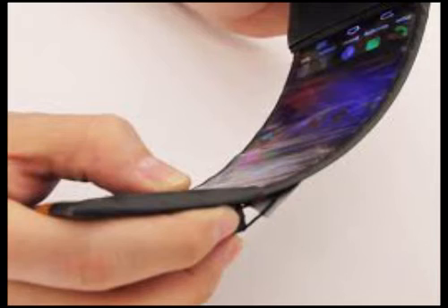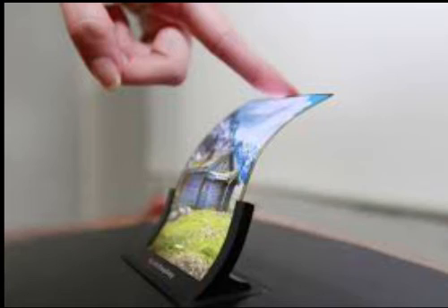HoloFlex can also be used for holographic gaming. In a game such as Angry Birds, for example, users would be able to bend the side of the display to pull the elastic rubber band that propels the bird. When the bird flies across the screen, the holographic display makes the bird literally pop out of the screen in the third dimension.